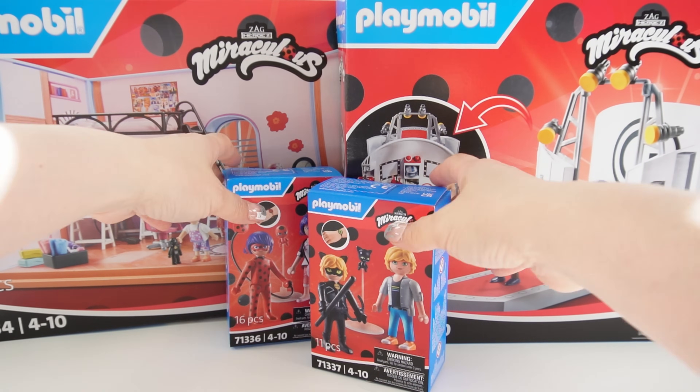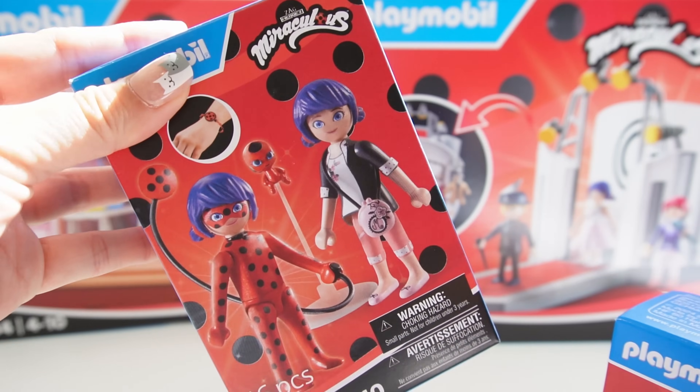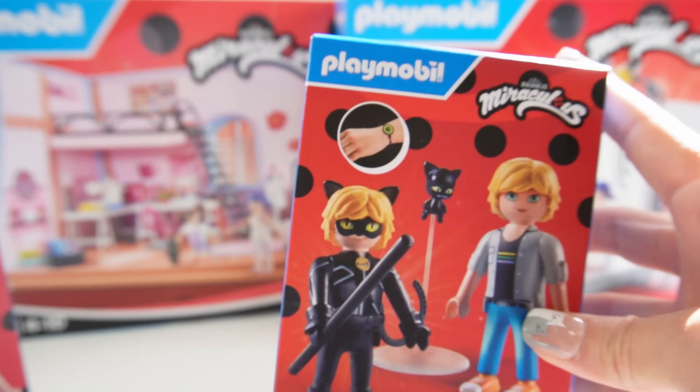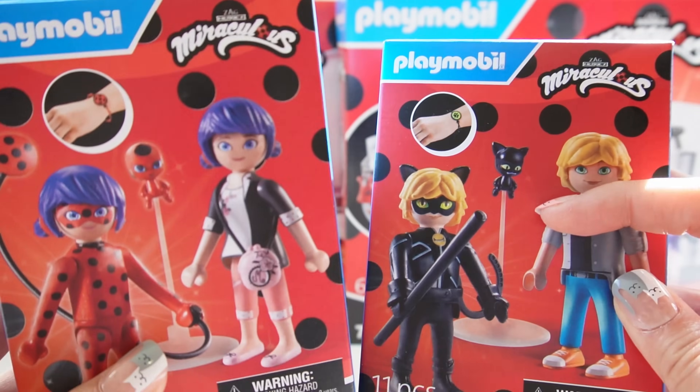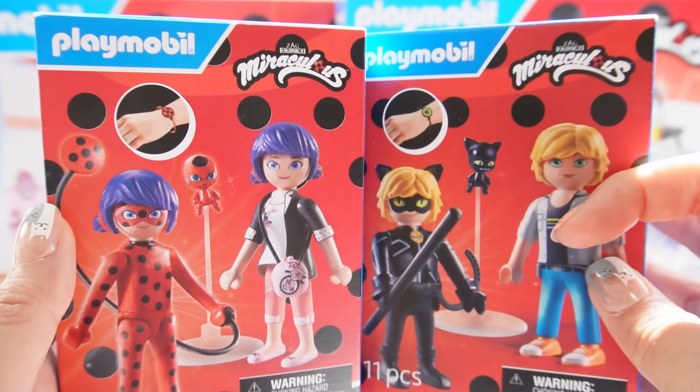Today we got two sets of figures. We have the Ladybug and Marinette figures and we also have Adrien and Cat Noir figures. They both come with Kwami Tikki and Plagg.